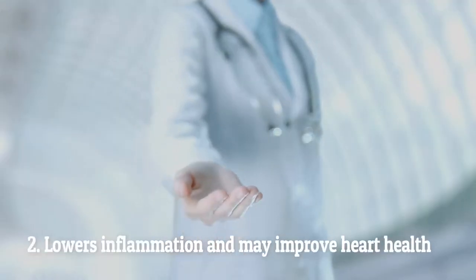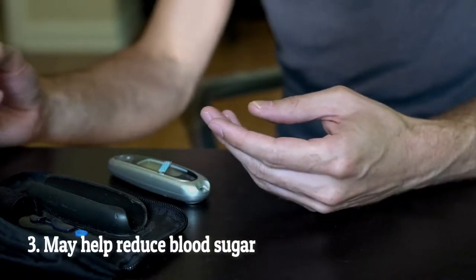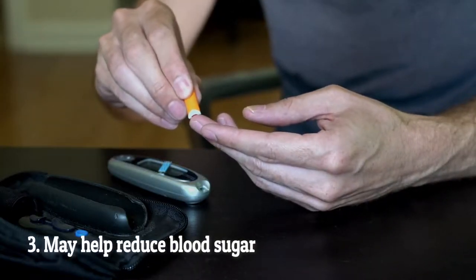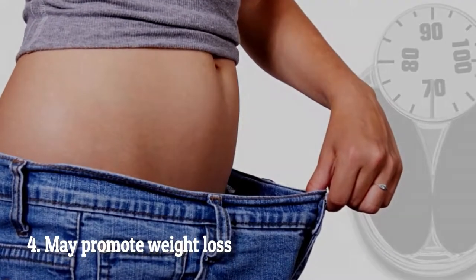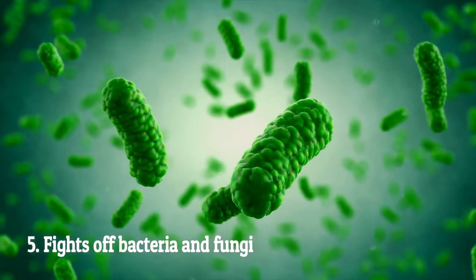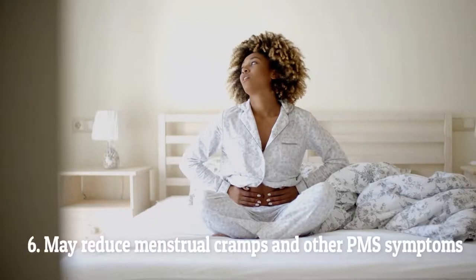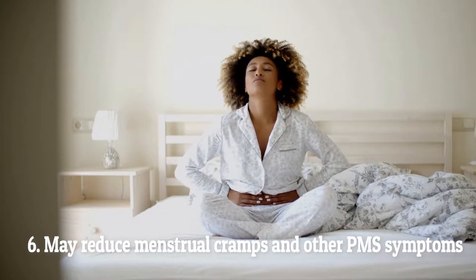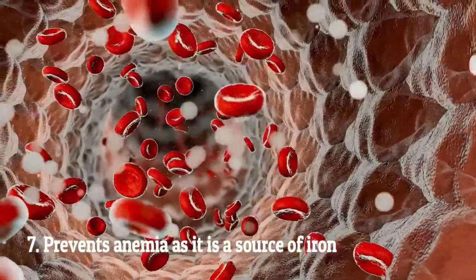Number one: loaded with antioxidants. Number two: lowers inflammation and may improve heart health. Number three: may help reduce blood sugar. Number four: may promote weight loss. Number five: fights off bacteria and fungi.